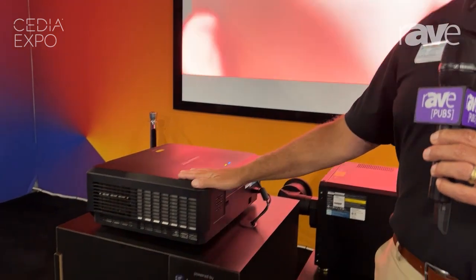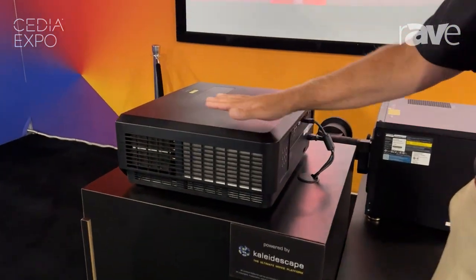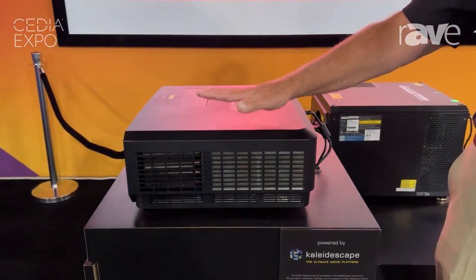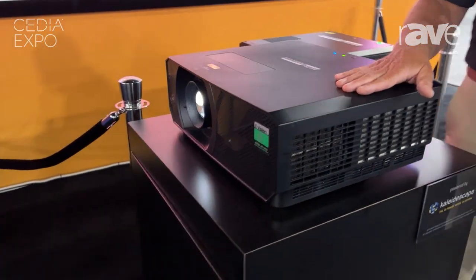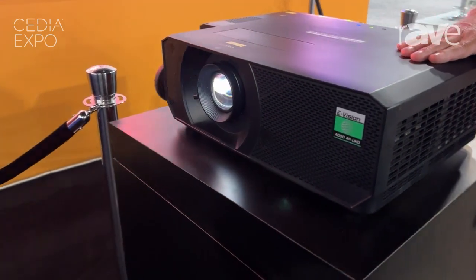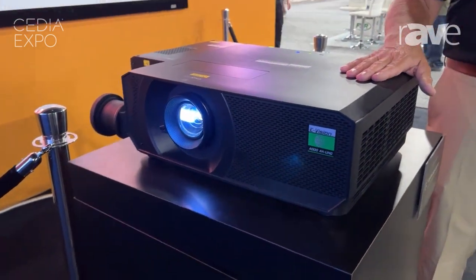On the other extreme is our eVision Laser 4000. This product is a 3,800 lumen single chip laser phosphor projector — super quiet — with a retail price of $5,600.